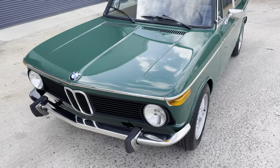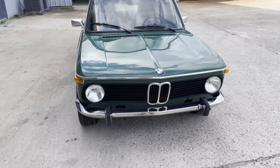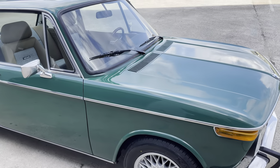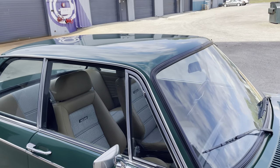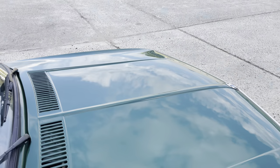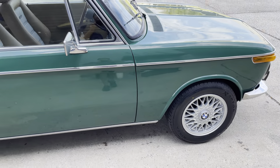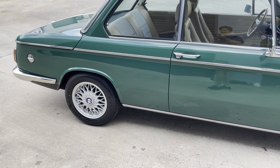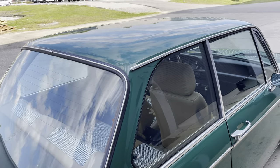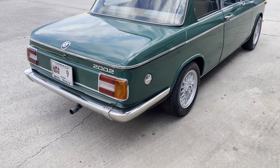H&R springs, Spielstein shocks, ST front and rear sway bars — handles really great, car drives fantastic, starts up every single time. You can see the Recaro seats, Aardvark racing sliders, Kugelworks center console with a stereo, and a really great Momo Italian steering wheel. I honestly just did too much to the car.